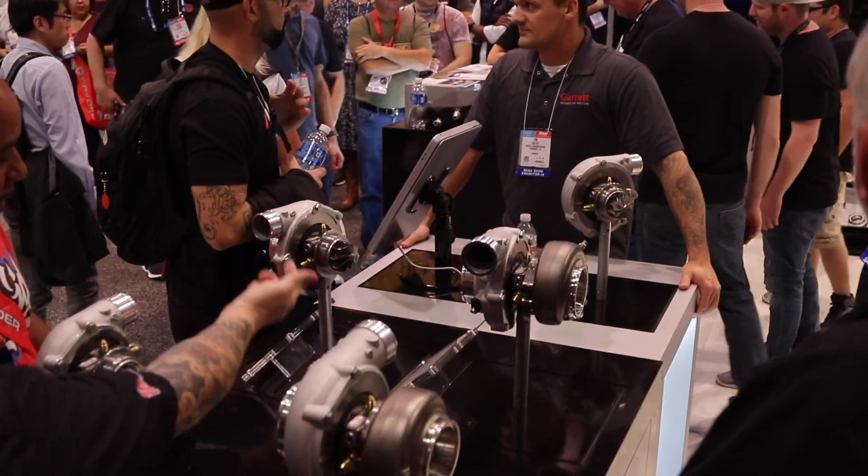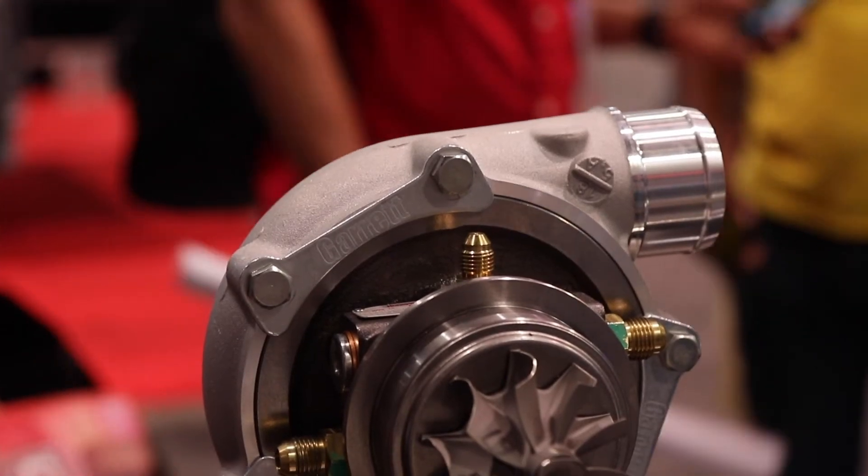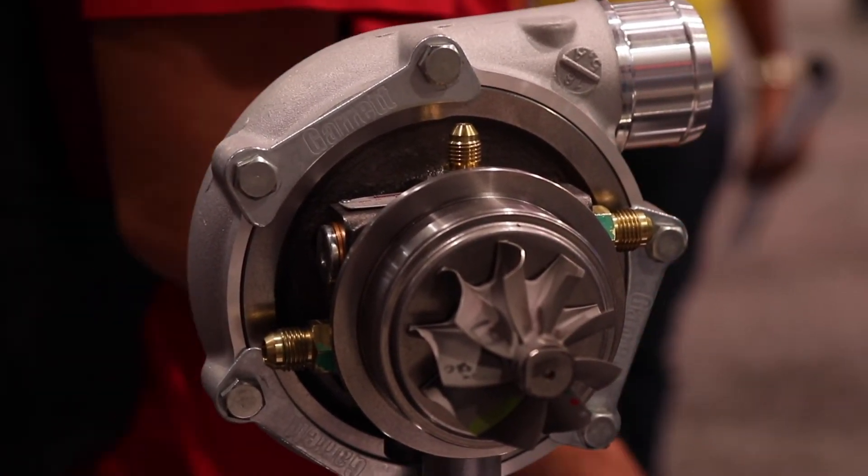This is all computer stuff, right? Exactly. We have a lot of smart people in our company, a lot of different groups that specialize in different things that are helping us create this amazing turbocharger. I know you guys are the ones responsible for Formula One and the Le Mans prototype racers — those big nasty turbos. You guys are the top of the food chain when it comes to these things.